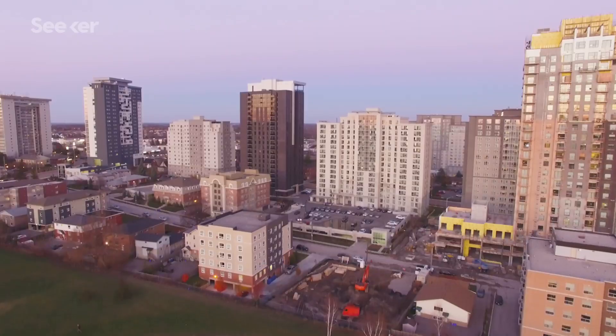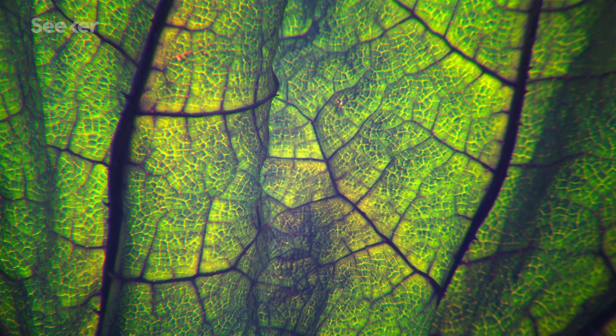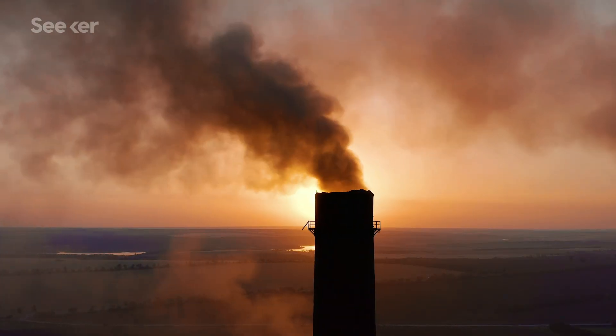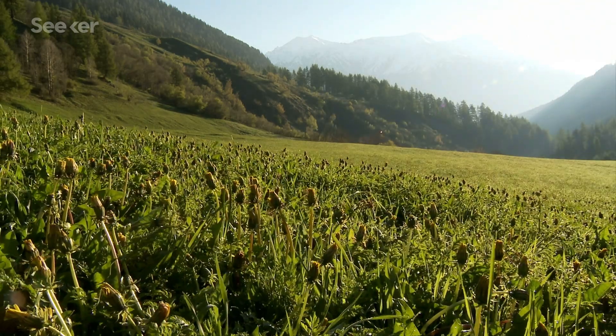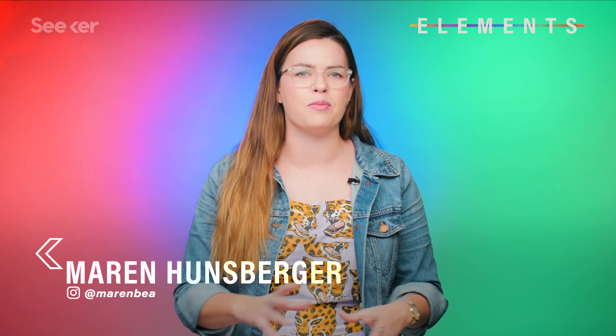I've got some big green news for you. Scientists at the University of Waterloo in Canada have come up with a new design for an artificial leaf — a whole new way of making cleaner burning fuels using a process that mimics photosynthesis. But what's an artificial leaf, and could it really help us move away from the fossil fuels that are getting us into so much trouble?